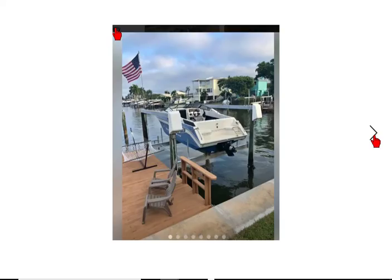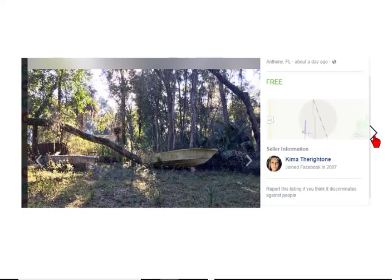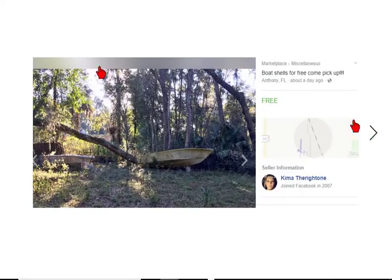Here's a free boat — actually there are two boats hidden in the mist, hidden in the jungle. Boat shells for free, come pick up. She calls them shells. She actually found them on the beach. You don't know what you've got going there.